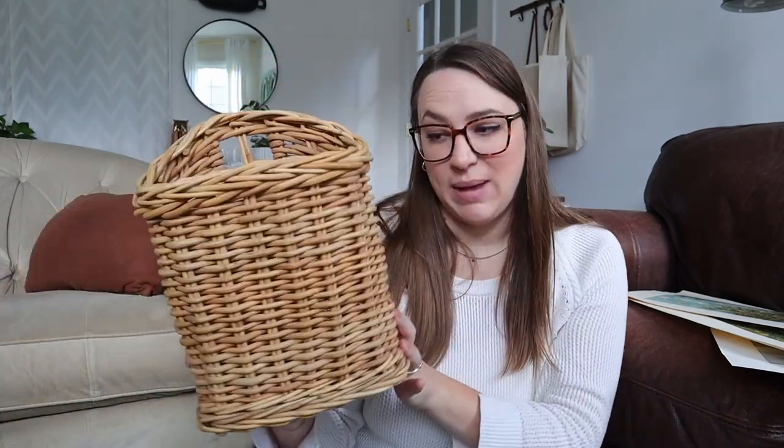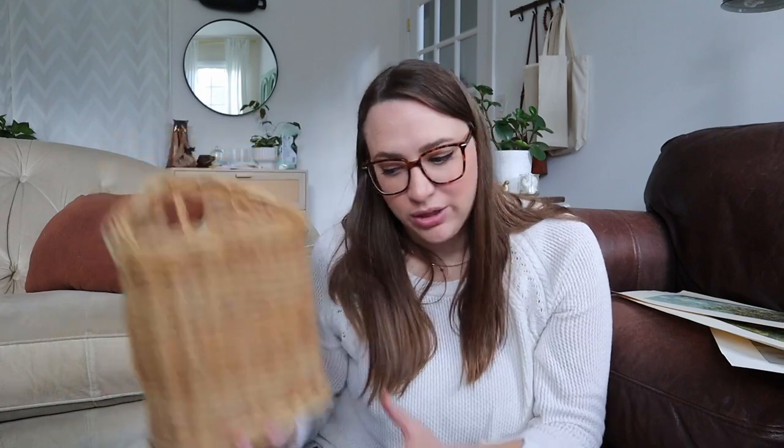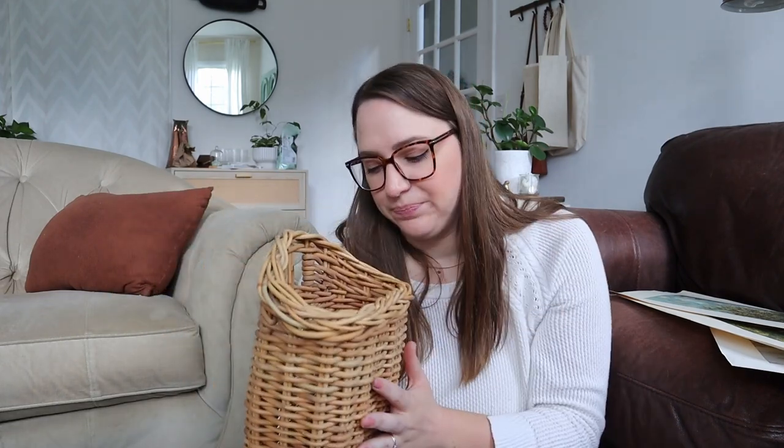I loved this basket. It's on the smaller side but I think it'll still work really well to hang on a front door with some fall foliage in it. I'm planning on doing that and I will share it in a reel. I have some pampas grass in the mail right now, and then you can switch it out seasonally and always just have it as a unique wreath on your door. Or if you didn't want to hang it physically on your door, you could set it on a table and have some foliage coming out of it.